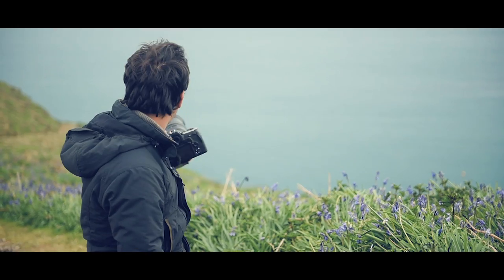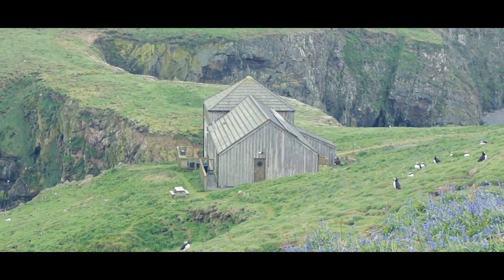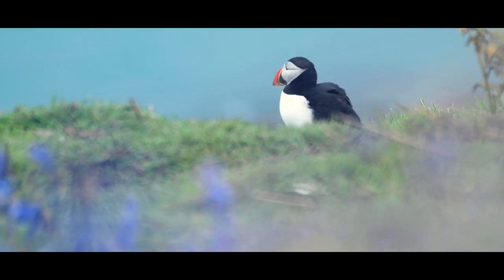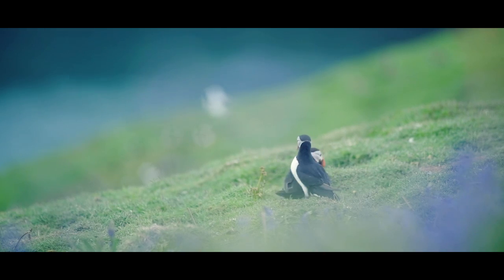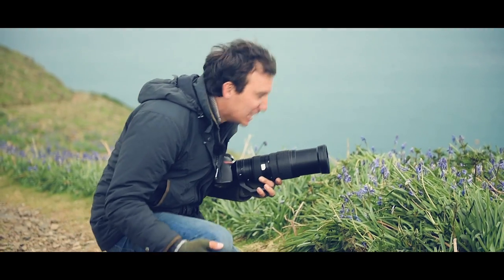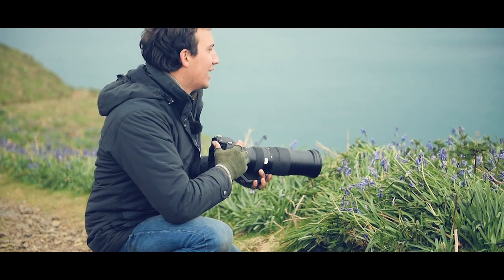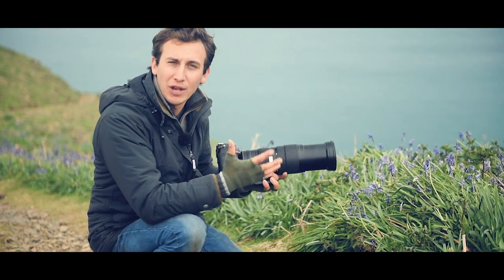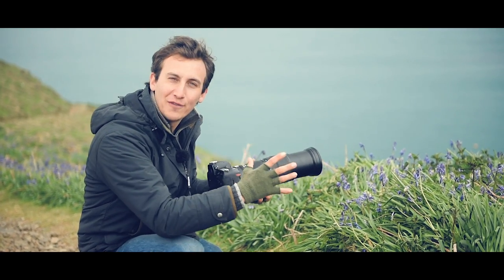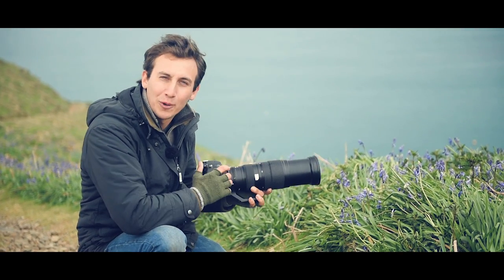Initially I was slightly further down the path but the foreground wasn't that exciting — just dead grass. I've come slightly further up the hill and we've got some really nice bluebells in the foreground — you can make them really blur, some lovely purple blur — and then you've obviously got the puffins and the cliffs in the background. You're actually not allowed off these pathways because there are burrows everywhere — puffin burrows or rabbit burrows — which is great for conservation but hard for photographers, though you just have to work with what you've got.